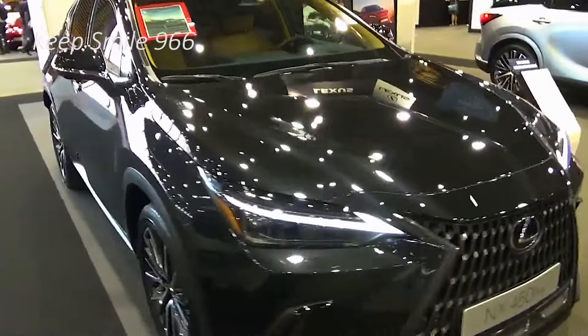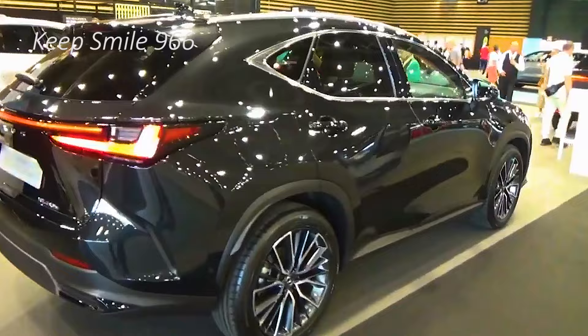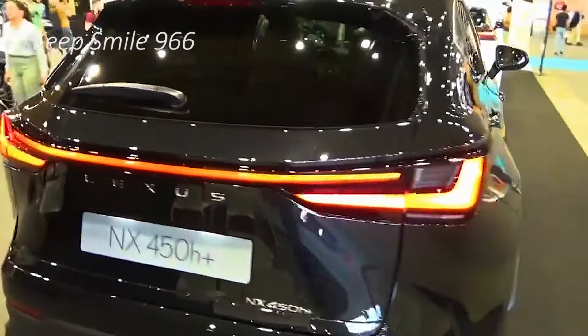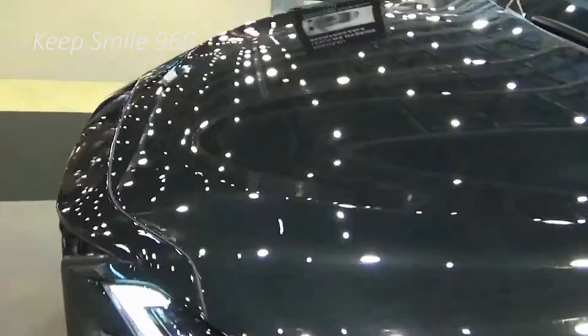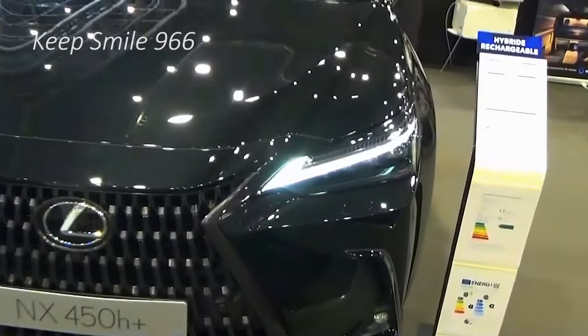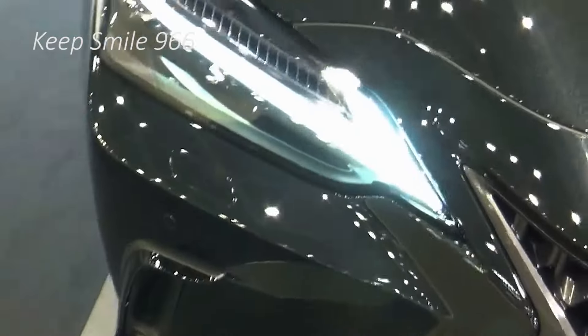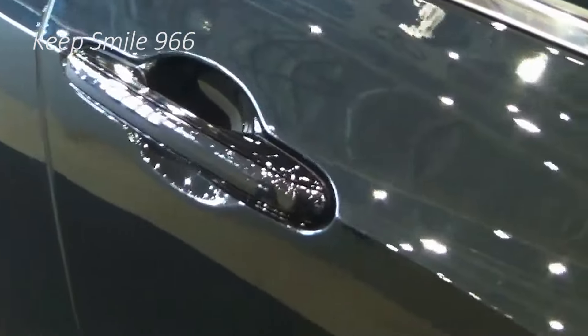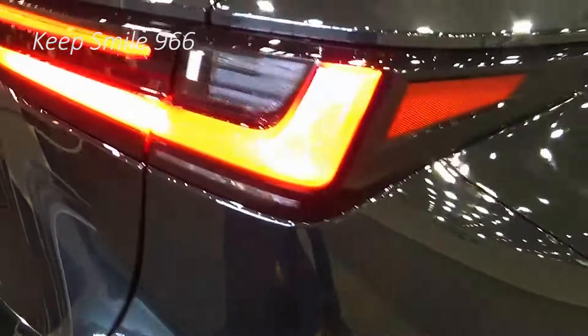Ultimately, though, the NX's most appealing attribute is choice of hybrid powertrains. It offers conventional and plug-in variants, either of which are in great supply in the luxury SUV realm. If you want to save on gas while still enjoying a small luxury SUV, you pretty much have to consider the Lexus NX 350h and 450h+.